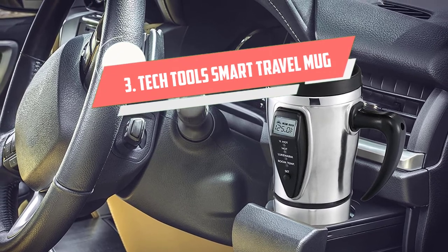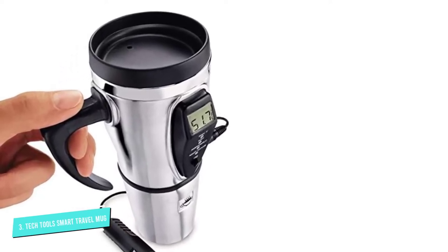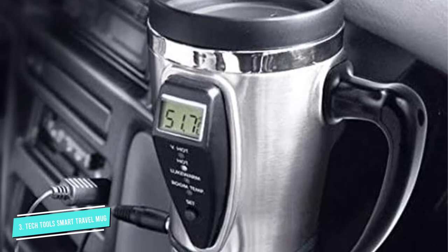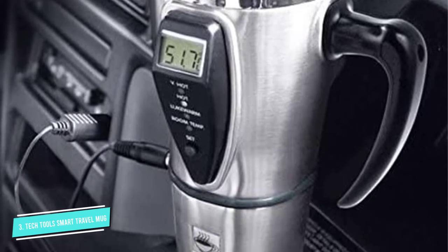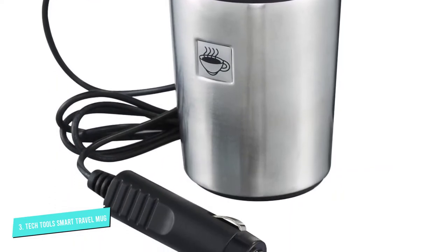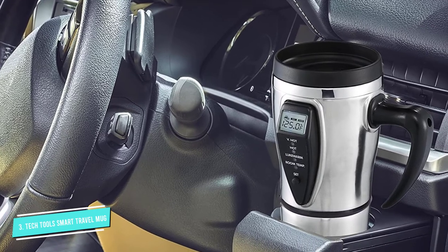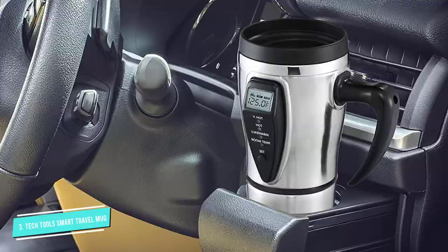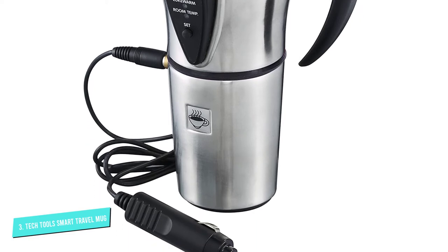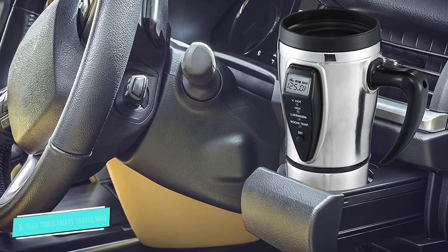Number 3: Tech Tools Smart Travel Mug. While temperatures high enough to boil water are great, that may not be a necessity for everyone. Some people are just looking for a simple mug that can keep their beverage warm, and that is exactly what the Tech Tools Travel Mug does. It offers a temperature range between 85 and 160 degrees Fahrenheit, ideal for keeping a beverage warm or hot. It will also alert you when the beverage has reached your desired temperature, and it has a maximum capacity of 16 ounces. The mug has a basic design available in black, red, and steel, with an analog indicator showing the current temperature. It also comes with a 12V car charger.